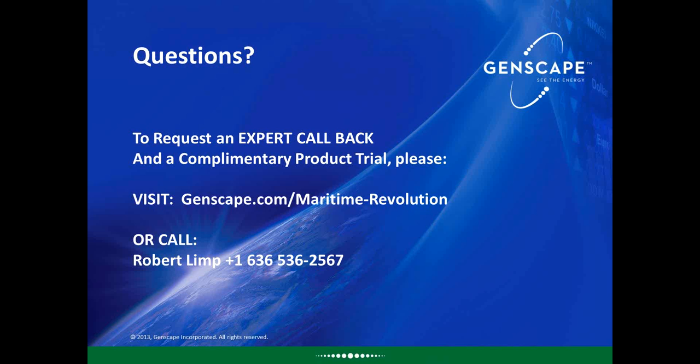Thank you so much for the registration and your clear engagement in this webinar, evidenced by the vast number of questions we received. I'm sorry if we didn't have sufficient time to respond to every question, but we will get back to everyone as soon as possible. Free trials and expert demonstrations are available for both the Genscape Vessel Tracker and the Commodity Vectors LNG products — please visit our Genscape website for details. We encourage you to complete the short questionnaire after we close, and we sincerely thank you for your interest. Goodbye from Simon, Adam and Matt.